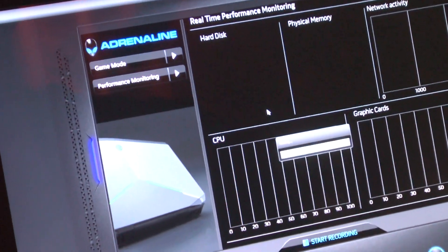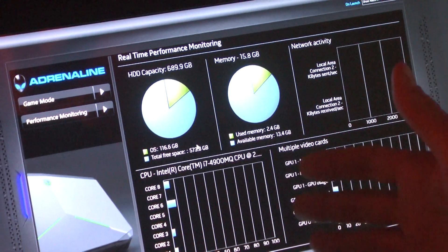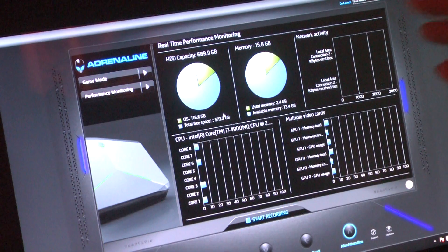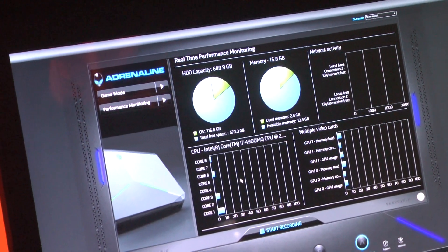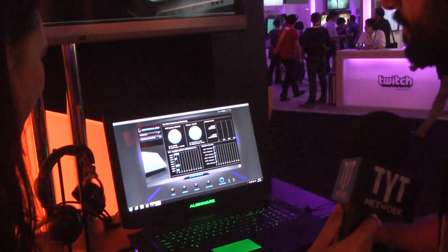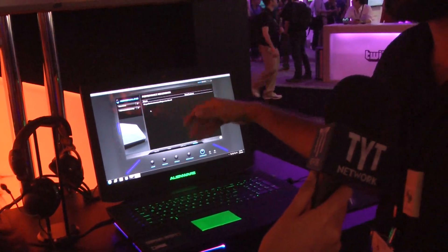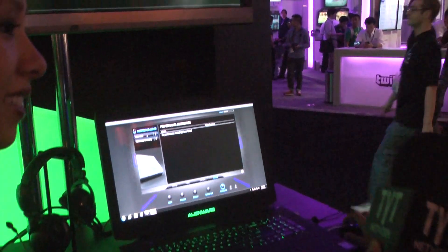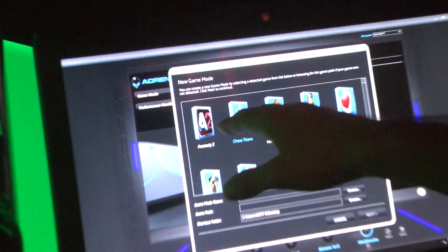Alien Adrenaline is a really cool module as well. It has performance monitoring that lets you view real-time performance of all the main components — hard drive capacity, CPU cores, even your video card. You can monitor and actually record that status, go play your game, and then once you're done recording you can look at it within the recordings library.